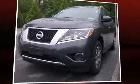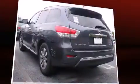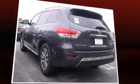Treat yourself to a test drive in the 2013 Nissan Pathfinder. With less than 40,000 miles on the odometer, this four-door sport utility vehicle prioritizes comfort, safety, and convenience.